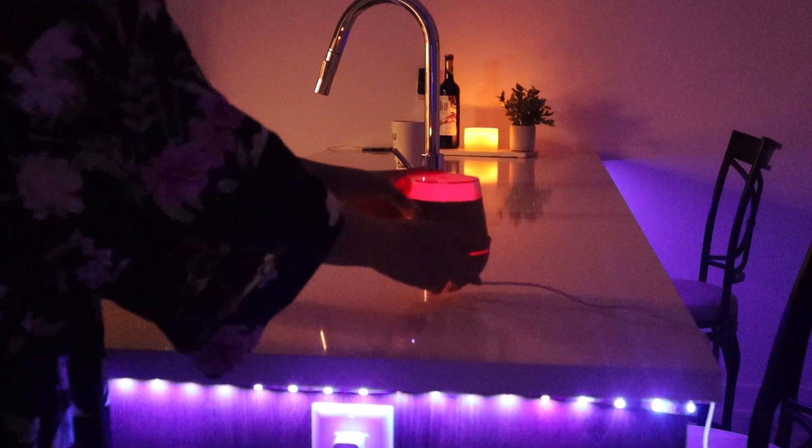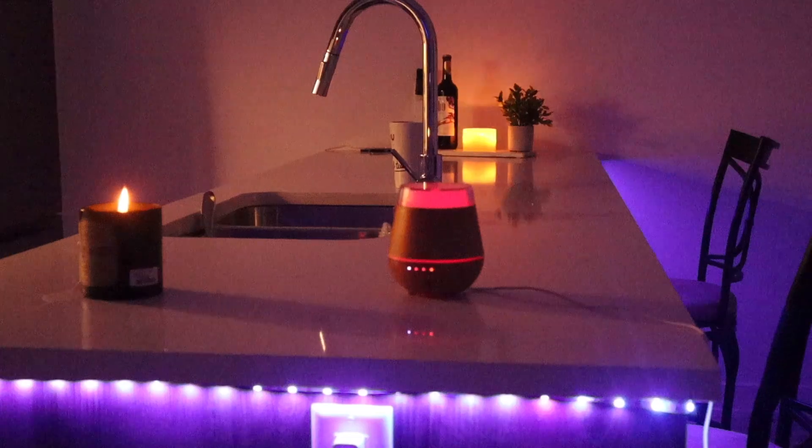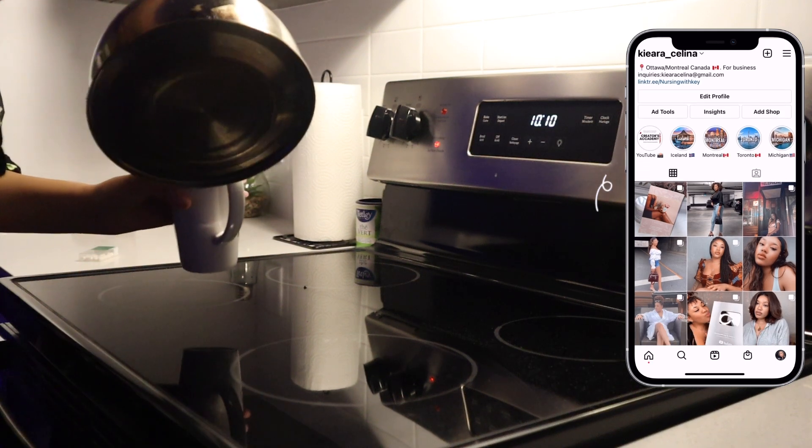The first thing I like to do is start off by setting the mood. Candles, LEDs, diffusers — all of that is an absolute must. It just makes your apartment literally just a vibe.